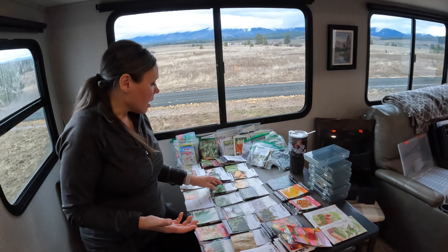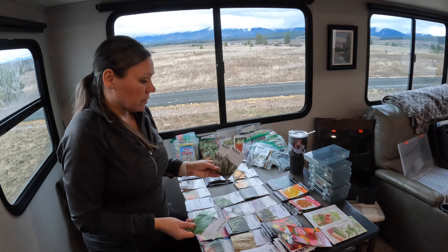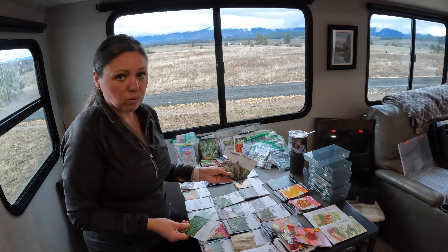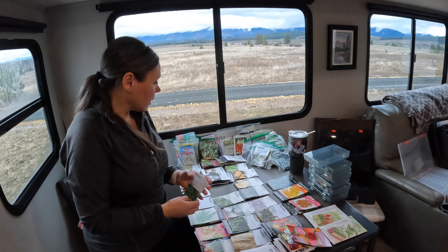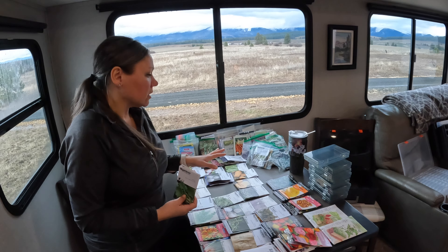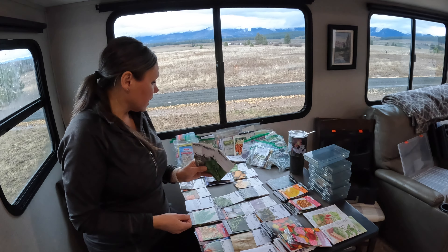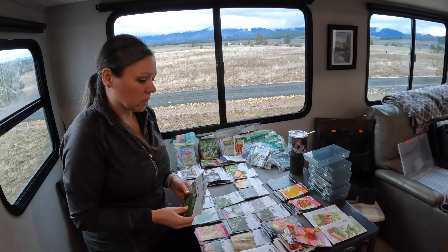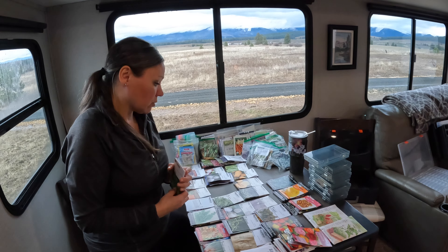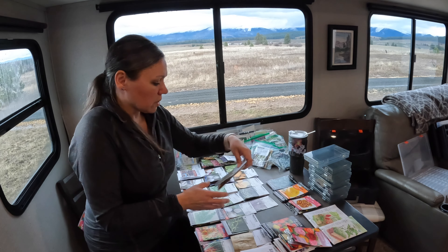Kale is huge — we really love the lacinato or the dinosaur kale and red Russian. I have a lot of kale seeds. These three are the ones I just bought this year, but ones we grow all the time. Just wanted to take advantage of ordering some new seeds.